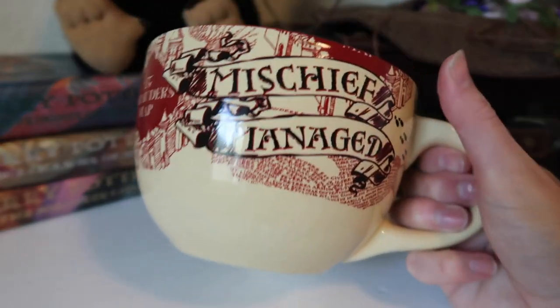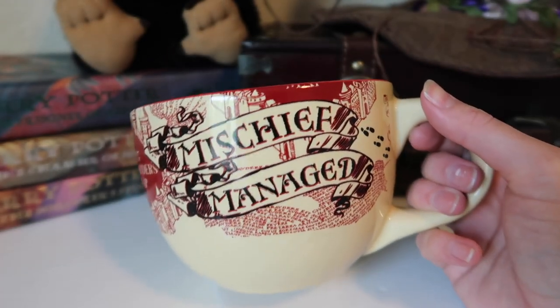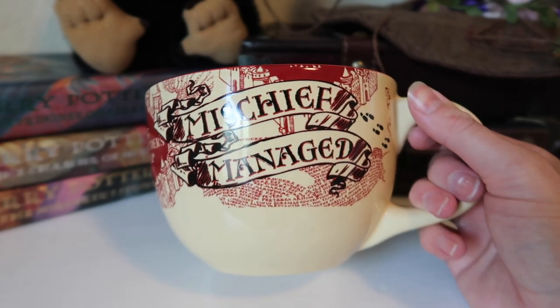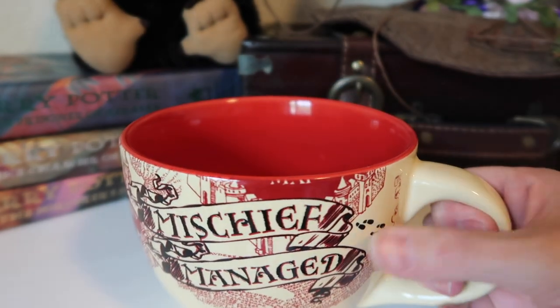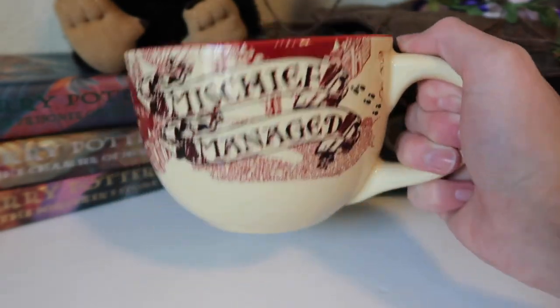I do not use this one very often just because it is so big. I think I've used it for hot chocolate before, but it's giant — it's not really one of those cups you use for a drink. I think you would use this for soup or something like that, which is always really nice.